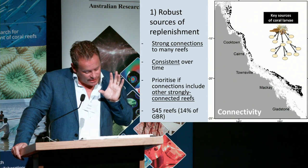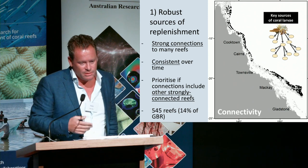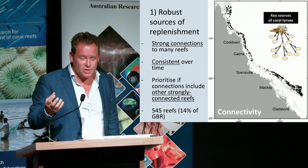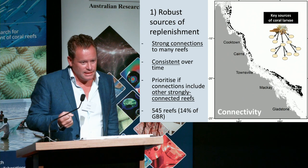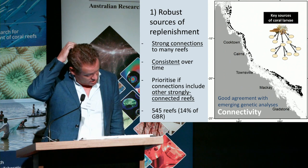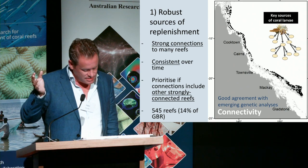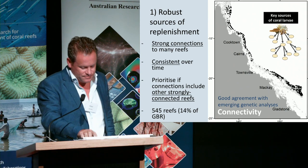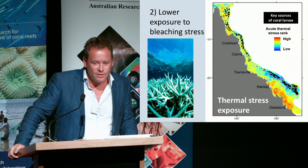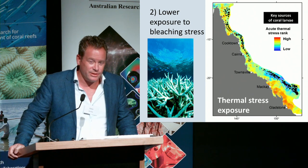This gives you some nuggets to work with in a management context. We then went further and said, given the bleaching histories, it's all very well to have a reef that can act as a great larval source, but if it's just been knocked out by a bleaching event, there's nothing much to supply. Some work we're doing with colleagues looking at genetic patterns in corals is showing quite good agreement with some of these predictions. If you filter out those reefs that have never been exposed to the sorts of bleaching that causes mass mortality, that has a huge effect on the number of reefs you would select.